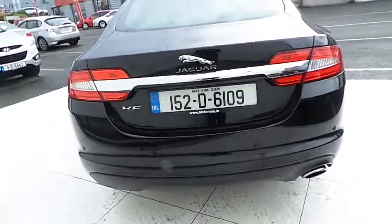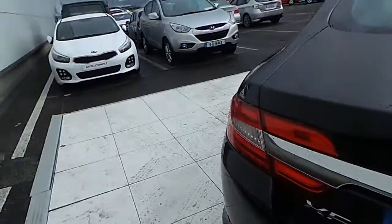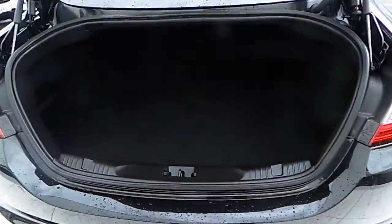To the rear of the car we have rear parking sensors and a rear view camera, and a nice and spacious boot.